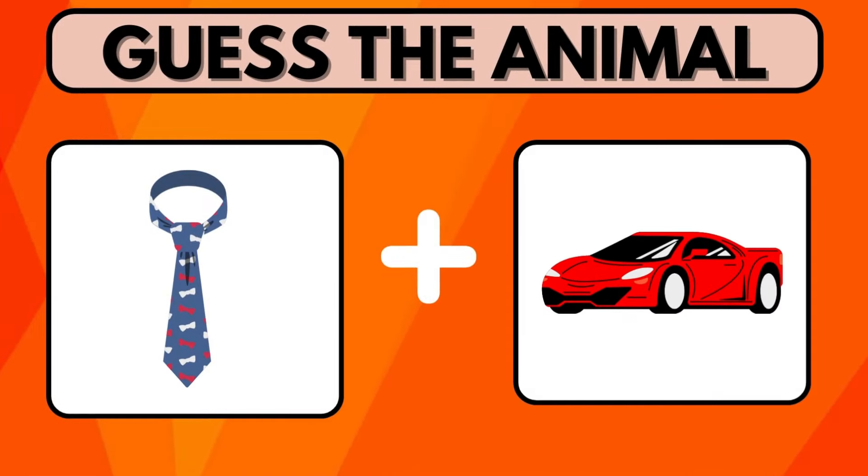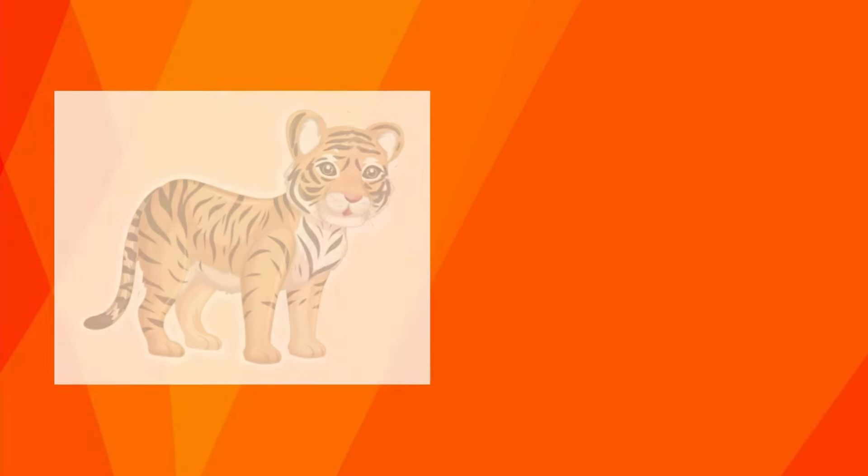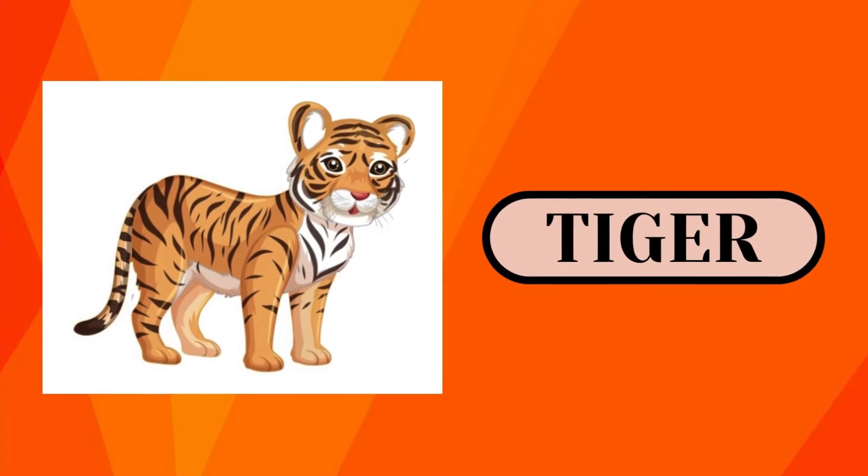Take your time. Spot the animal name by combining these clues. Connect the words 'tie' and 'car' and you will get the answer: Tiger.